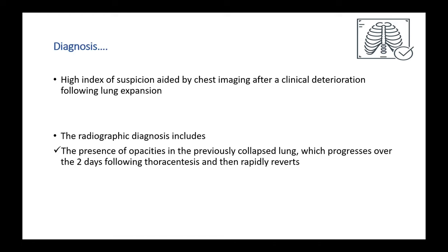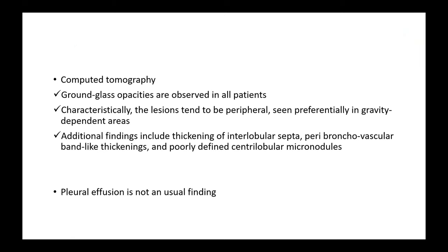On the chest X-ray, you will see the presence of new opacities in the previously collapsed lung. This opacity usually progresses over the two days following thoracocentesis and then rapidly reverts if adequate treatment is given.